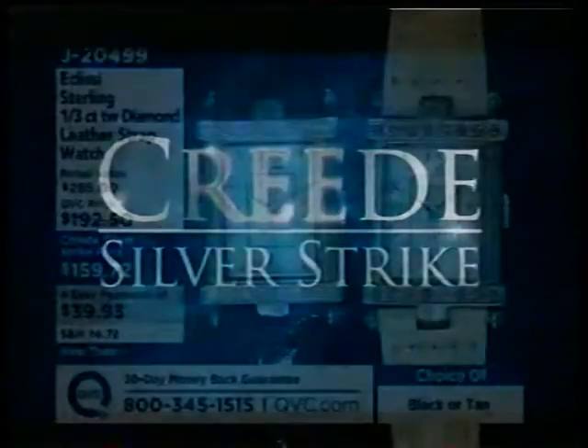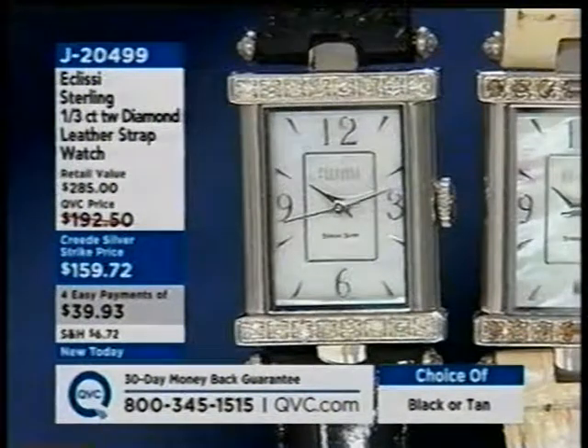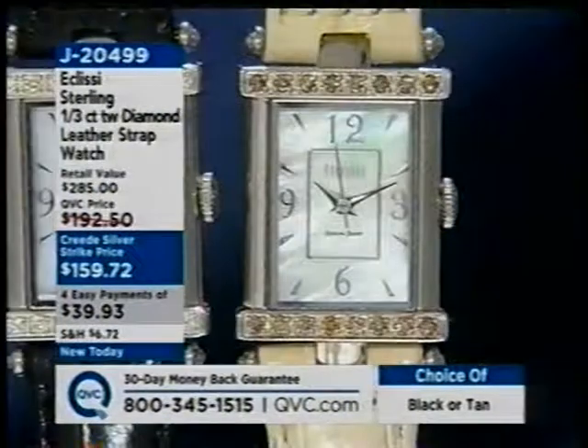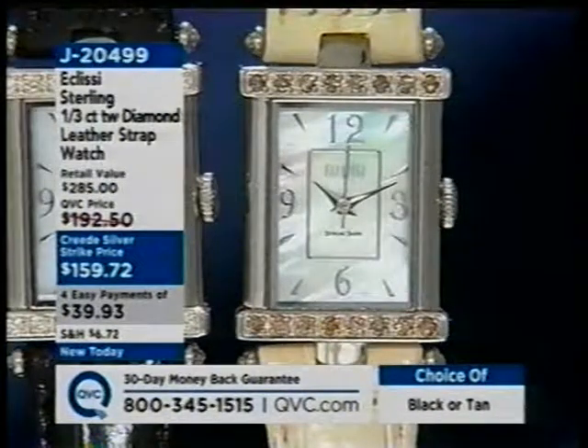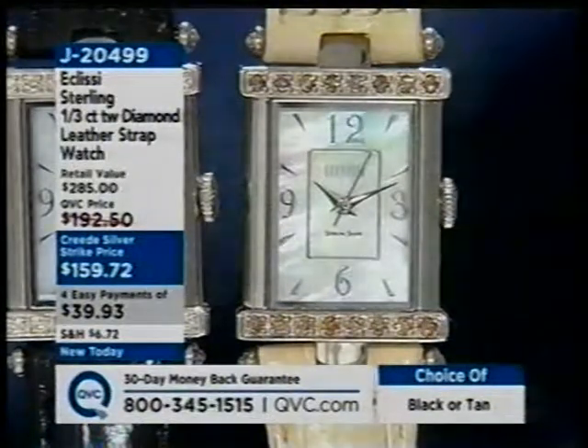Also coming up from Ecclesi — the newest diamond watch, where you're getting a leather strap in either black or tan. In the tan choice, we've used champagne diamonds. That's on four Easy Payments — J20499.